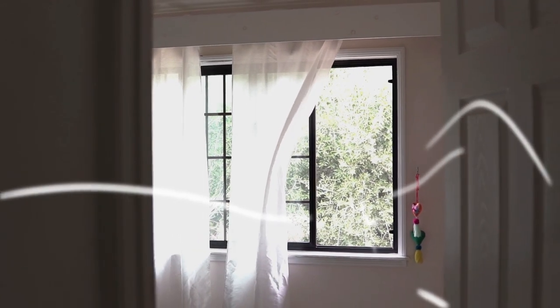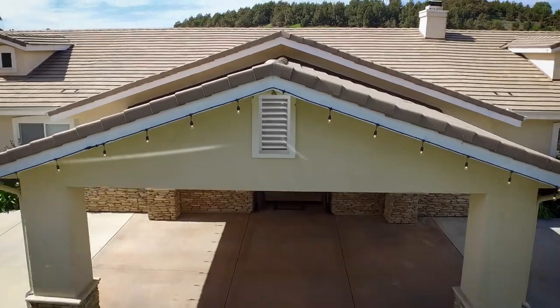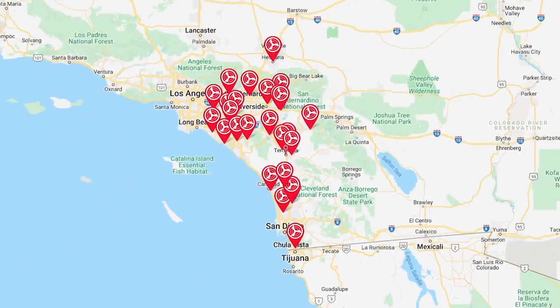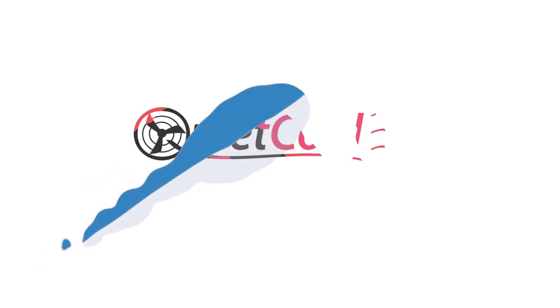Now that you're an expert on whole house fans, what are you waiting for? If you're ready to improve your family's health and start saving money, invest in a QuietCool Whole House Fan today. Use our dealer locator to find an authorized installer near you, or complete the contact form and one of our knowledgeable customer service representatives will reach out to you as soon as possible.